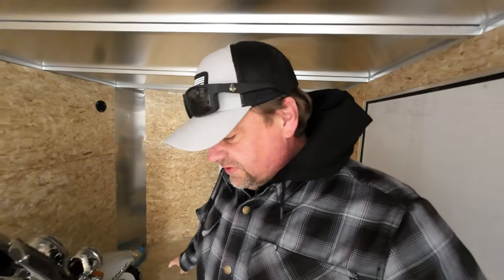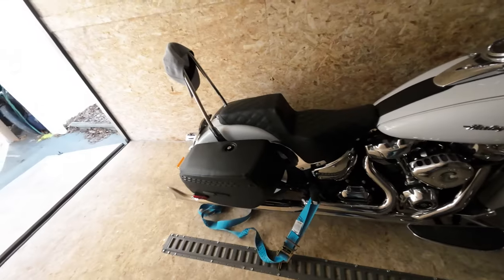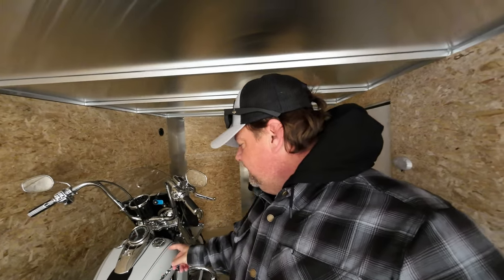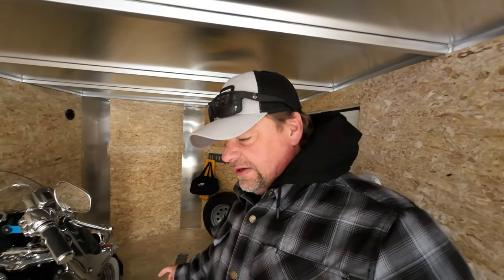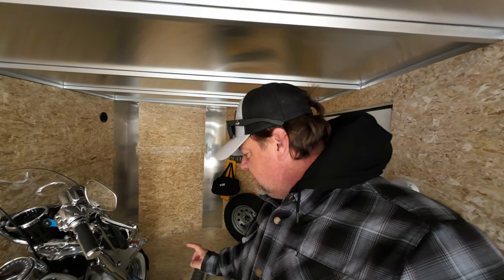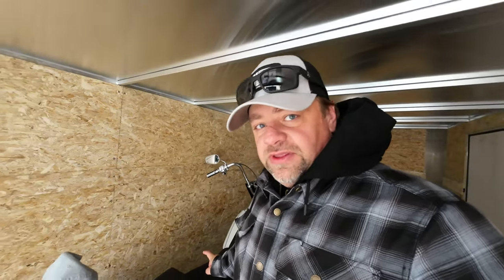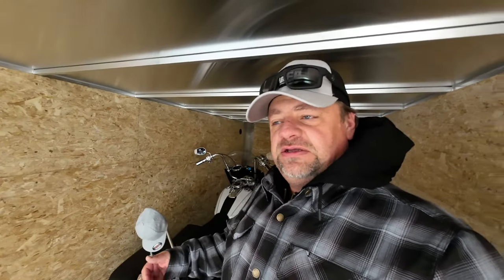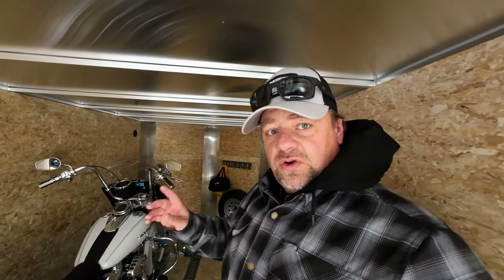Those are not bolted to the floor yet. The bike's not going anywhere — I've got it strapped in the back and front, pulling opposite directions. The straps are holding it, not the chock. We need to get the tongue weight set on this trailer, so we don't really know where to start putting bikes yet. We'll put it on the scale next weekend, figure out the tongue weight, and then move the bikes accordingly.